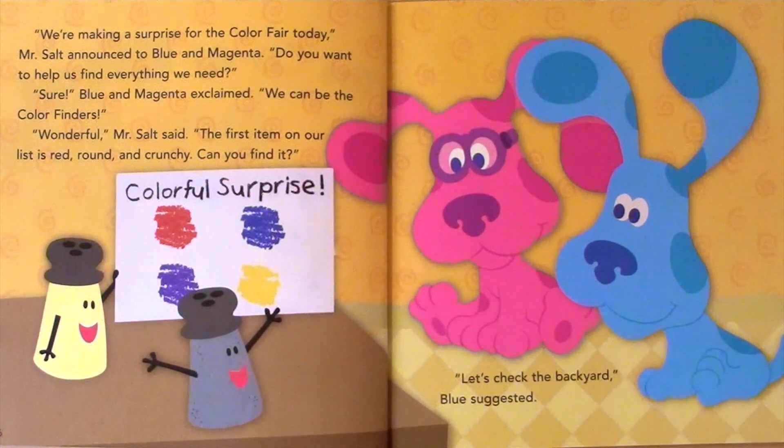Wonderful, Mr. Salt said. The first item on our list is red, round, and crunchy. Can you find it? Let's check the backyard, Blue suggested.